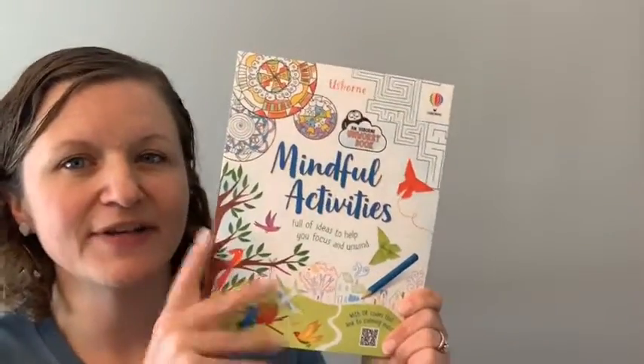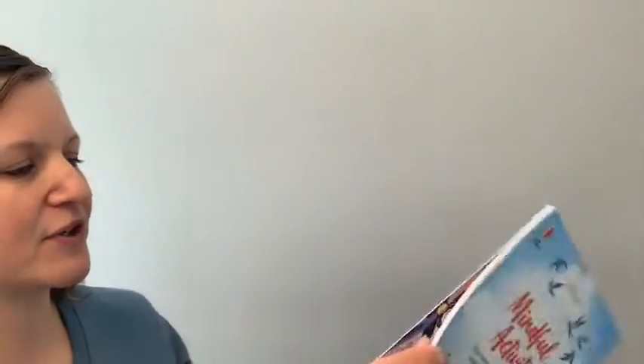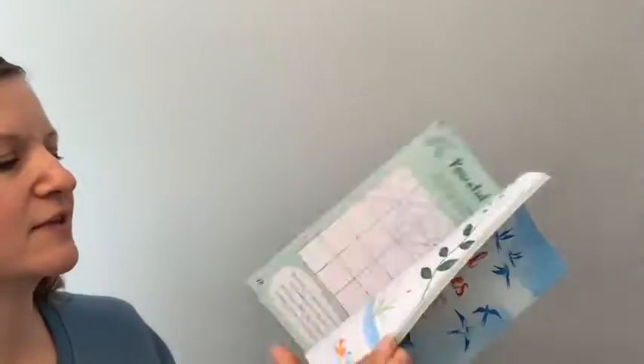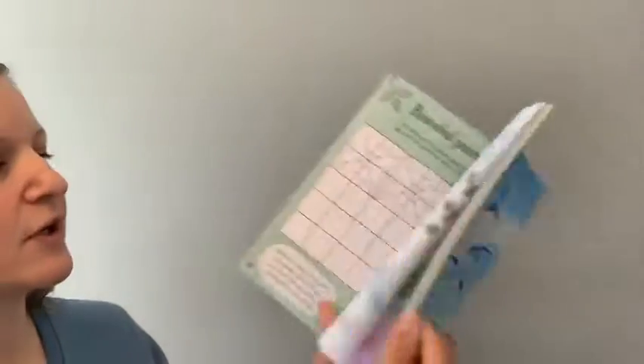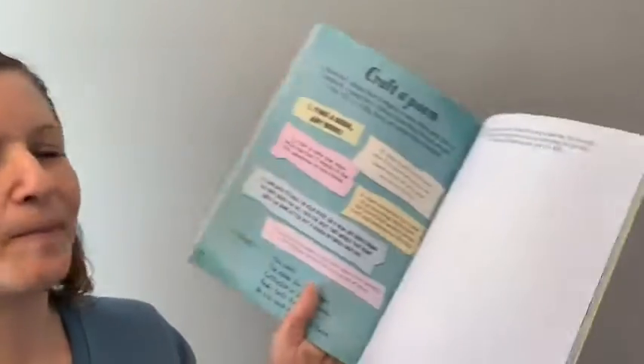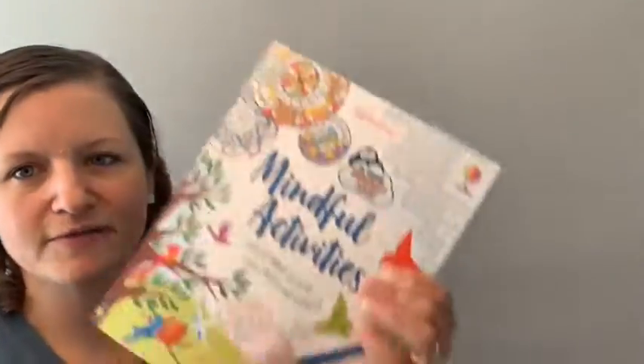Let's start with activity books today. First up I have Mindful Activities, part of our mindful book series — the Unworry books. If you've seen those, we have a bunch of different books in this series, great for lots of different ages. Even many adults would appreciate some of the activities in a book like this one. It's a really fantastic activity book.